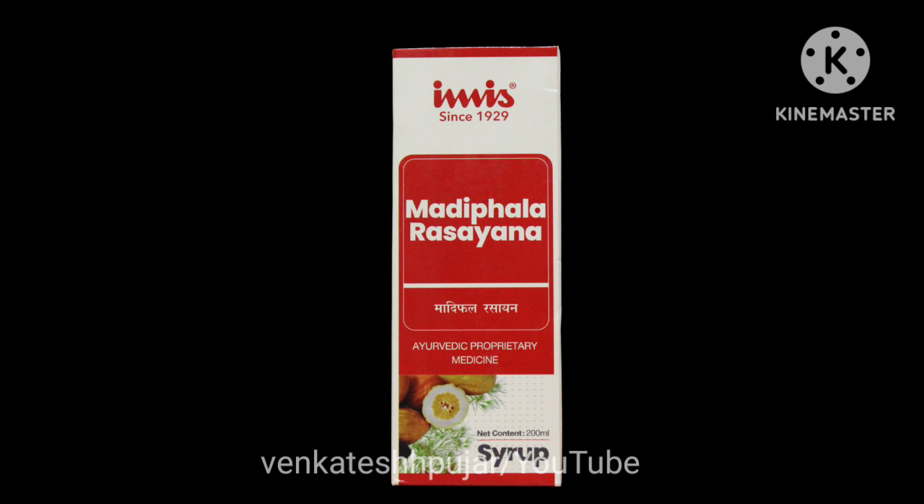Madhifala Rasayana has no side effects. It is suited to all age groups and is safe in pregnancy. Regarding contraindications, diabetic patients are not supposed to use this as it contains sugar.